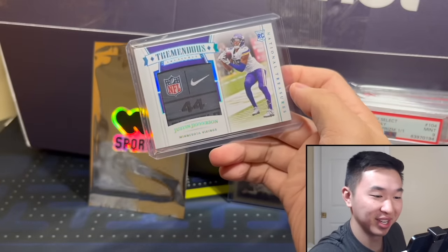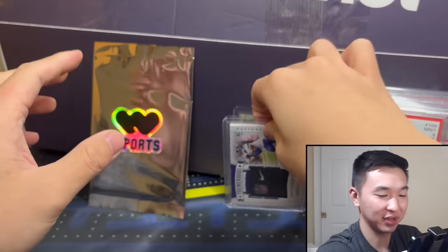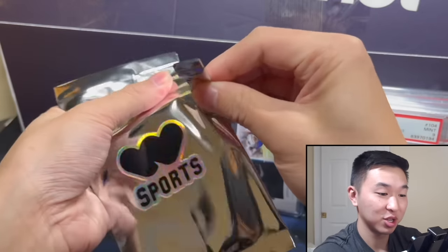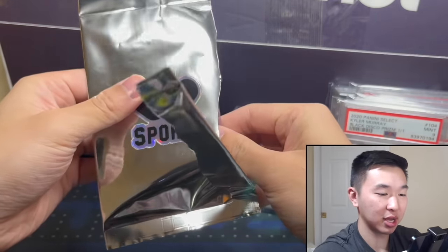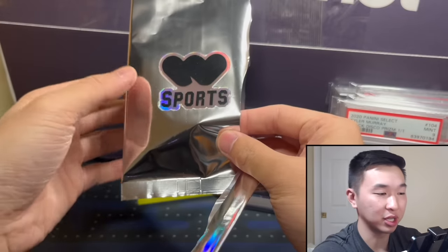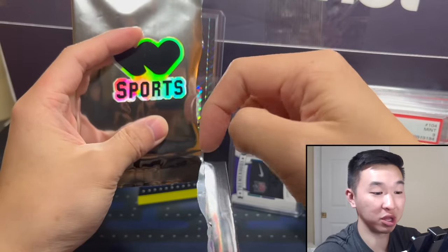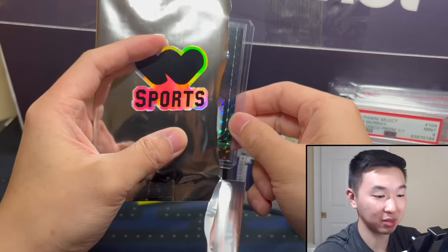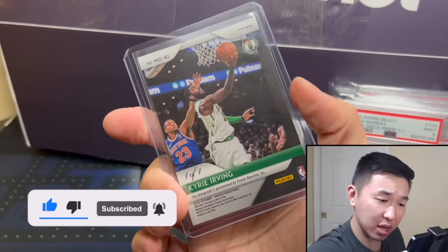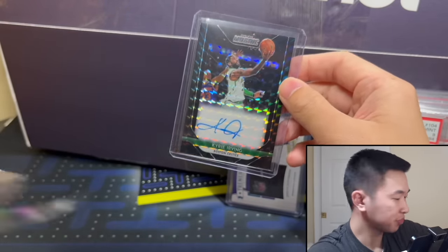Justin Jefferson rookie tag one-of-one — man, that is a very nice card. Hopefully we can see stuff like that in the boxes we open. Final one — Kyrie one-of-one from 2018-19 Mosaic, on card auto. That white package was pretty good — I'd say so. Too many cards for a full recap, we have a lot.